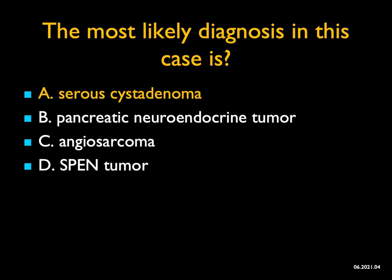In the right age group and clinical history, SPEN tumors can be in the differential, but SPEN tumors are typically more solid and cystic — not so homogeneous.